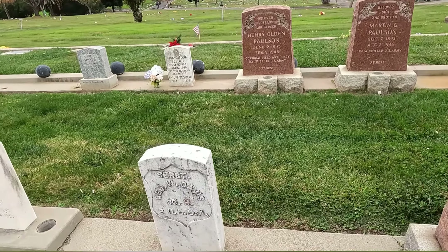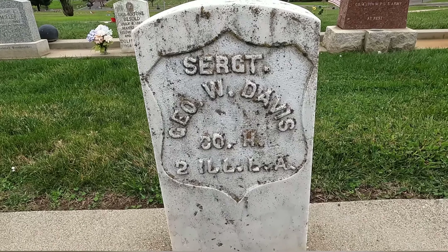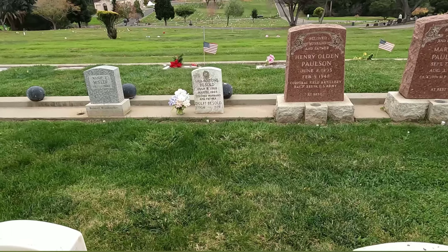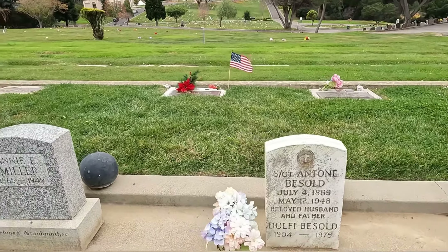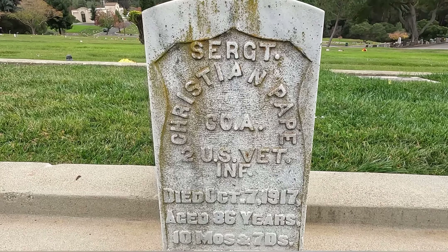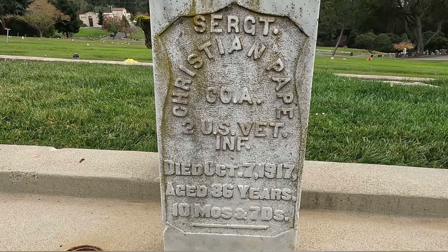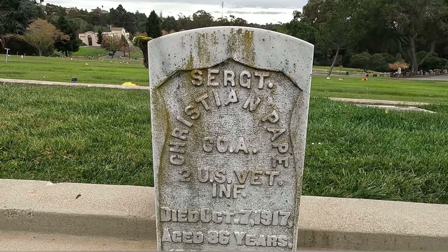Interesting — G.O.W. Davis, from what I can make out, this is kind of a weather-beaten stone. And more cannonballs. Sergeant Christian Pepe, died October 7th 1917, aged 86 years, 10 months, 7 days. Kind of a weather-beaten starting stone here as well.